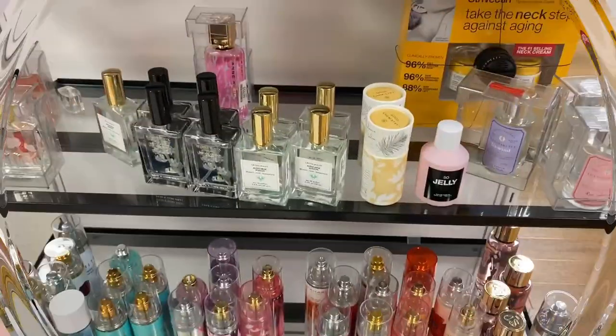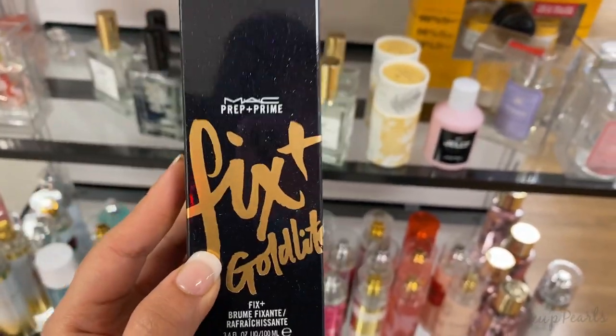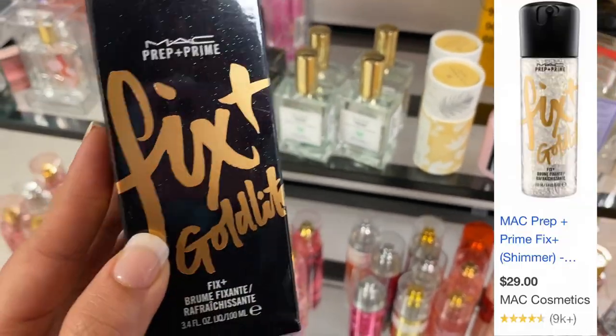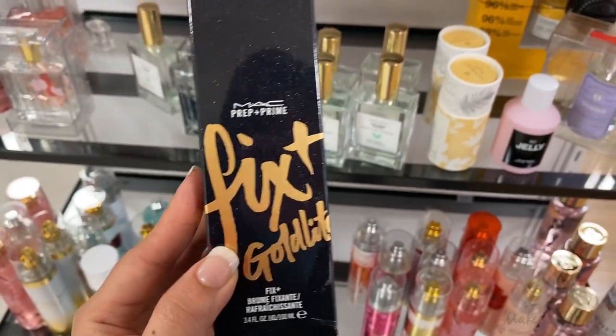I'm just gonna leave this behind because I was trying to save, and if I continue buying the whole store then I'm gonna have the whole store in my house. Mixed in with the perfumes was this MAC Fix Plus going for $12.99. I've covered this in a previous video but this is the first time I'm finding it in this area.